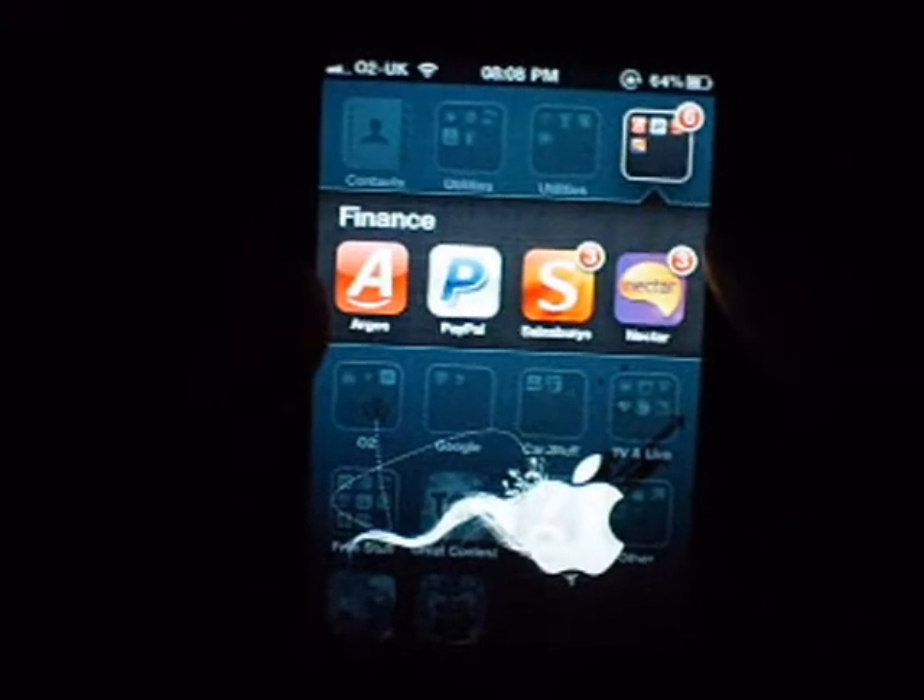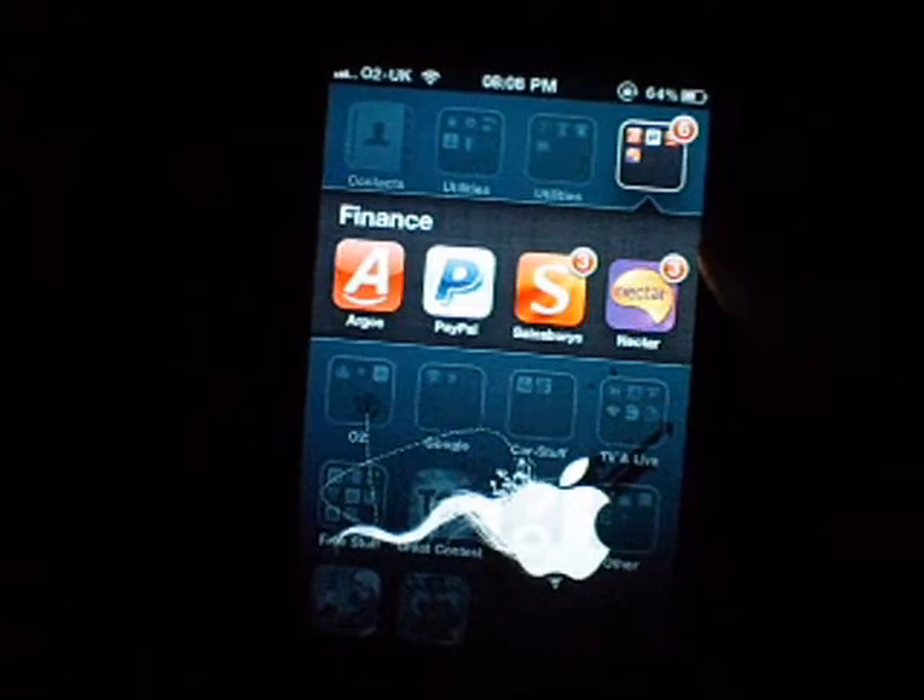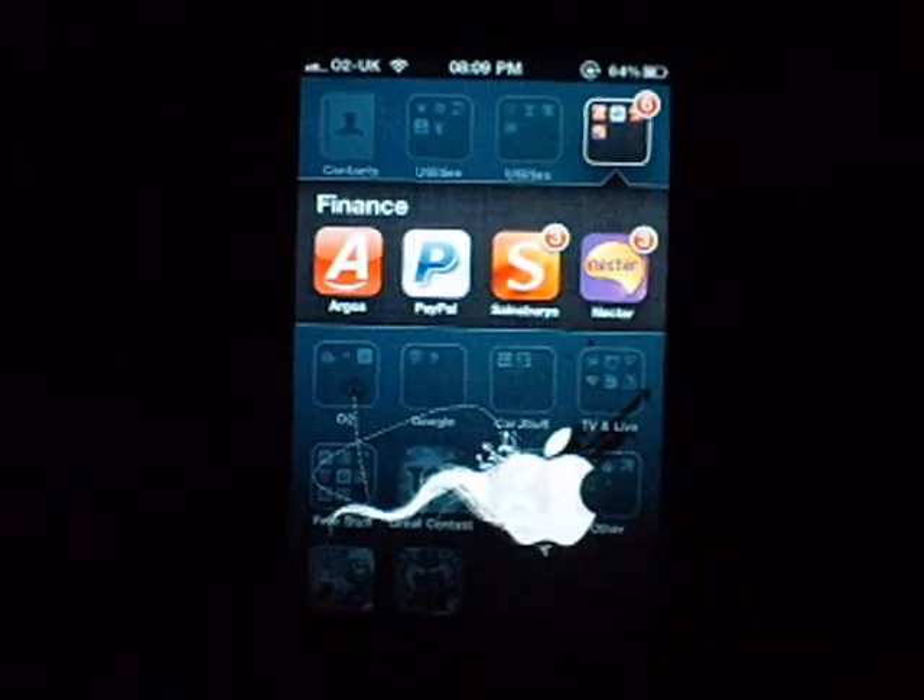Hey, what's going on guys, it's KMJ here on the social media, and welcome to another iPhone 4 app review. Today it's going to be on Argos, first app being first line, and I bet you guys will know what this app is about.